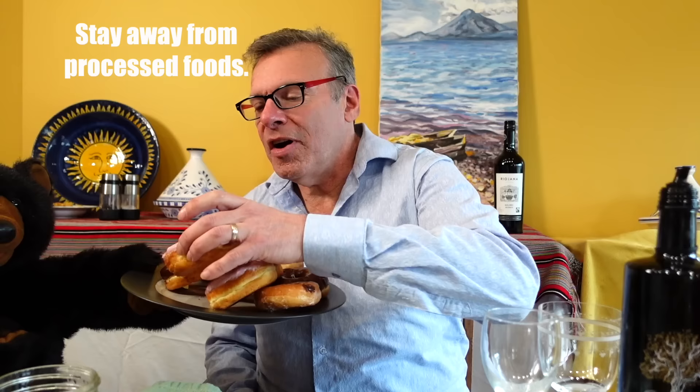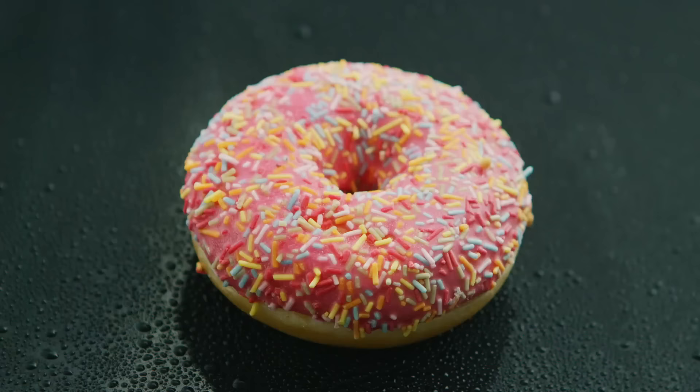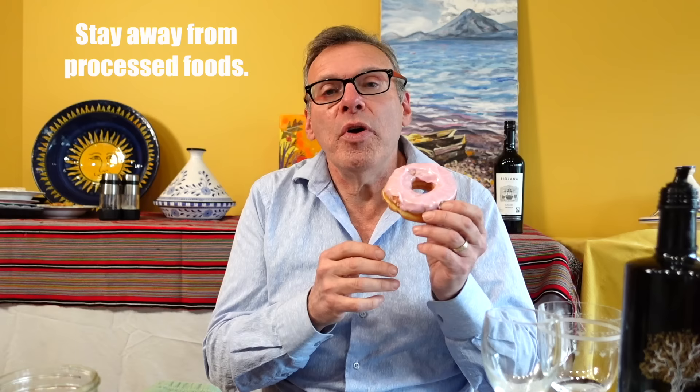These are foods like this — foods that are very high in sugar and fat and white flour and chemicals. So number one, when you're eating the Mediterranean diet, is not to eat a lot of ultra-processed foods.